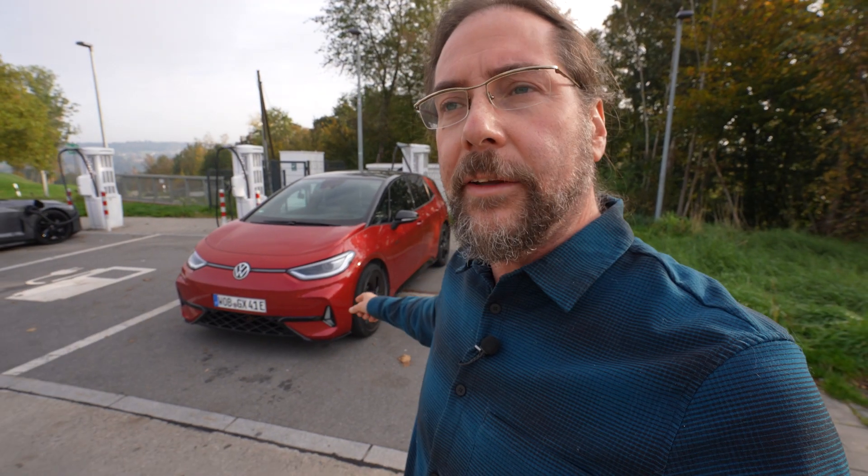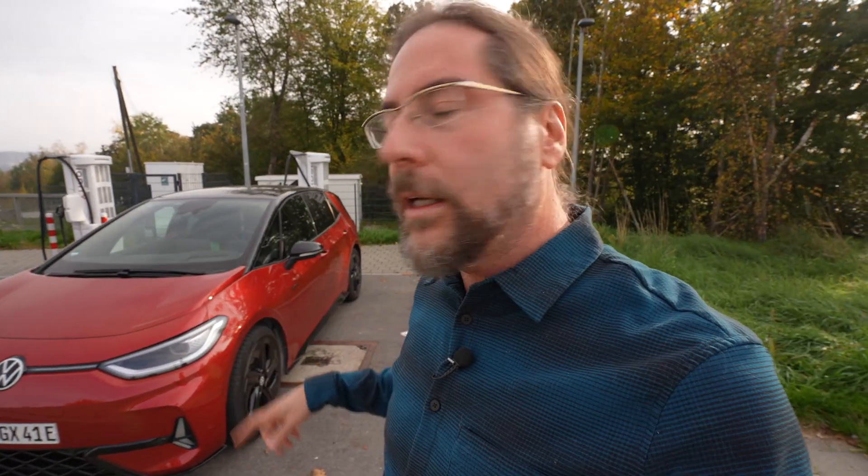Hello everyone! This is the Volkswagen ID.3 GTX, 79 kilowatt hour battery, 210 kilowatt motor, rear-wheel drive, and today we're going to do a 110 km/h range test. I'm doing a charging test right now, charging to 90% and then we go.